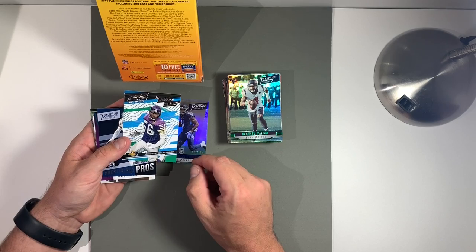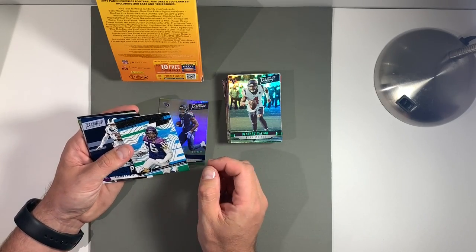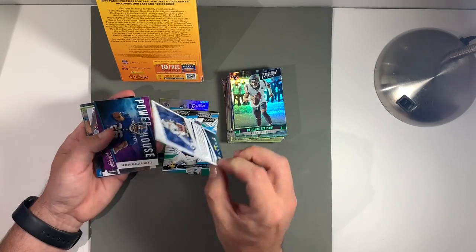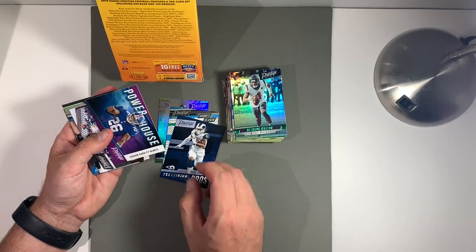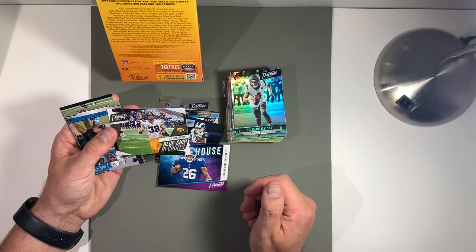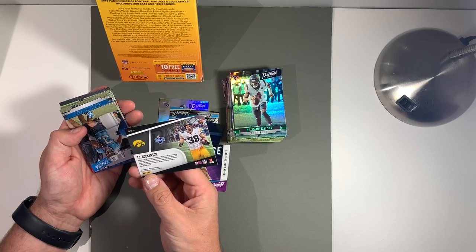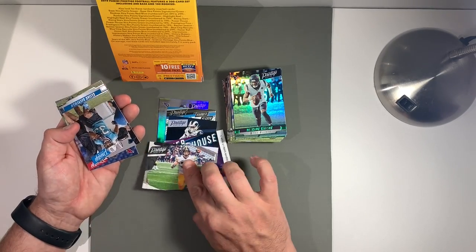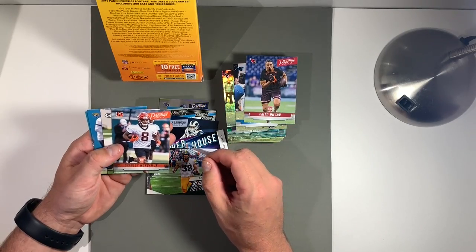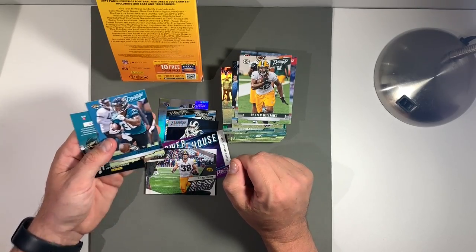Now we're getting to some crazy things here. Banner Season for Chris Dolman, number BS. Todd Gurley — looking for a good year from Gurley, that's for sure. Saquon Barkley — he's been a good pickup for the Giants. TJ Hawkinson. And some more rookies: Elijah Caleb Wilson, Stanley Morgan Junior, Dexter Williams. The glare is tough to see sometimes on these names.